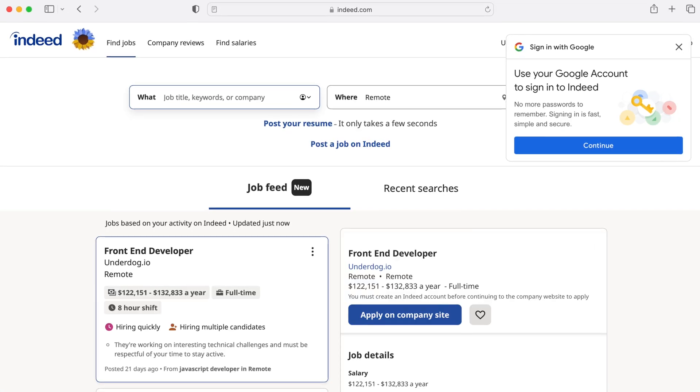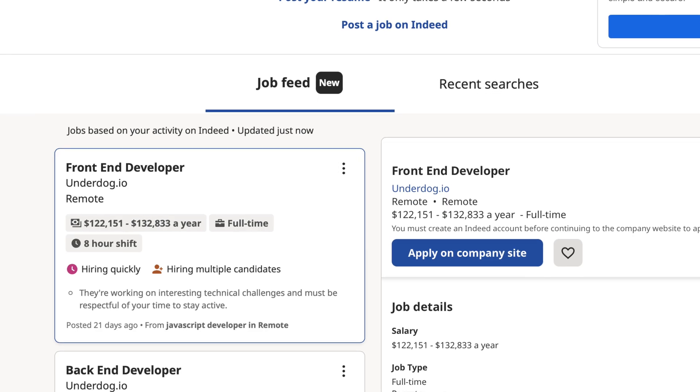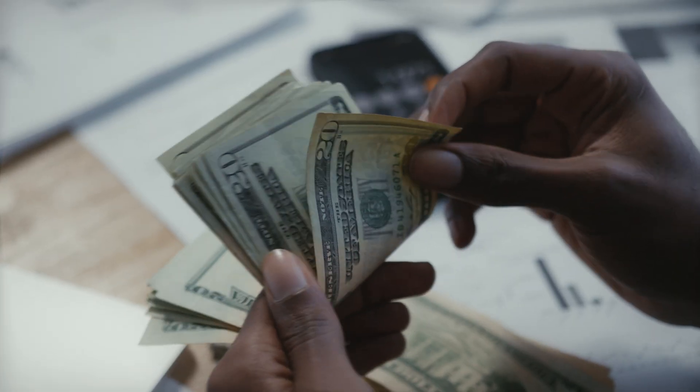The next one is Indeed. Indeed has been around forever and it's still very popular for employers and people looking for jobs. The pros: it's still very widely used and extremely popular. Some positions may list an estimated salary range, which may not be a hundred percent accurate, but it's still a good idea of what you could expect to get paid, and it's very well trusted.